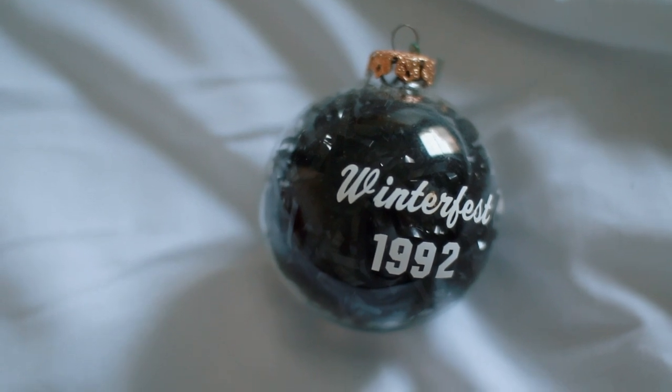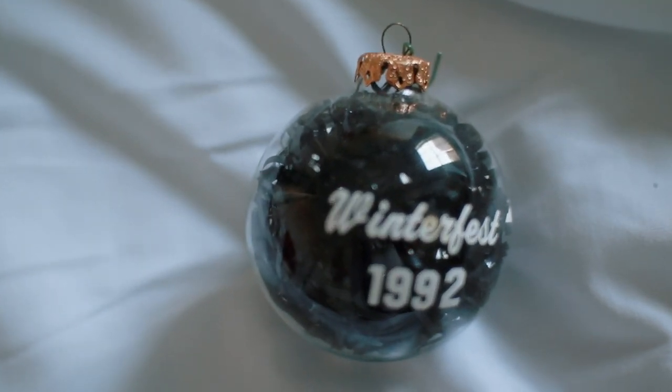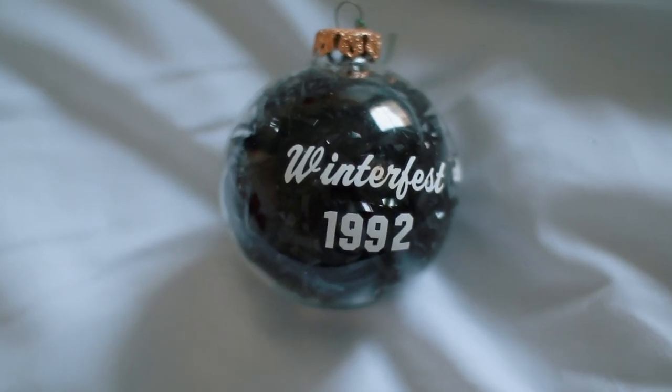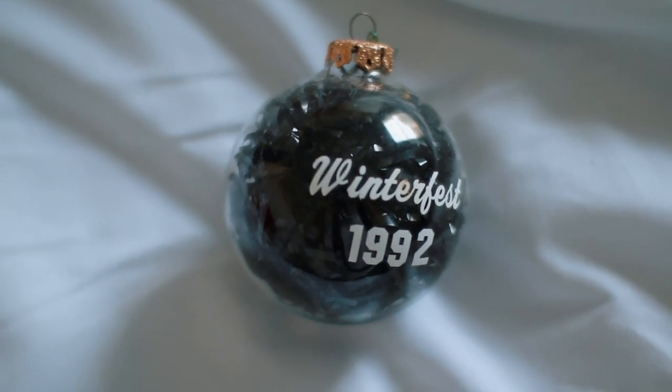The next ornament is this really fun glass ball ornament from Winterfest 1992 — I think that was something in Ohio. The reason why I like this one is because it's a clear glass ball and it has this black ribbon inside — it's plastic, and I can't think of the right word right now, let me know in the comments. This is the only ornament I've ever seen like this and it's just really unique and special. It almost looks like little ribbon tape stuffed inside, and it looks really cool. It's definitely one of my favorites because of its uniqueness.